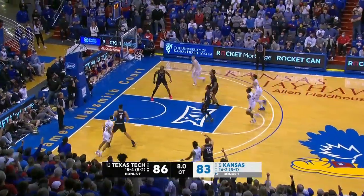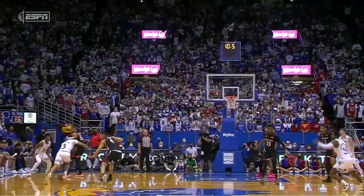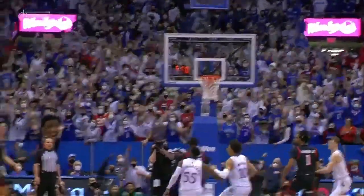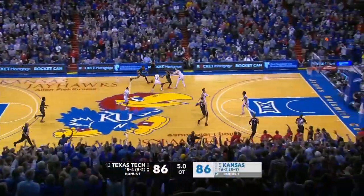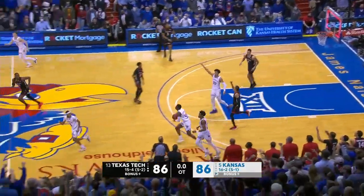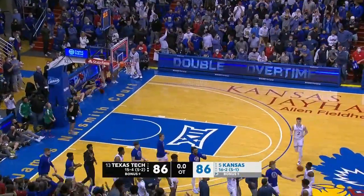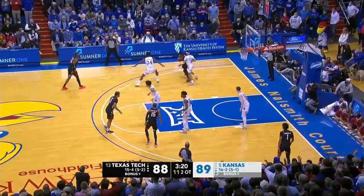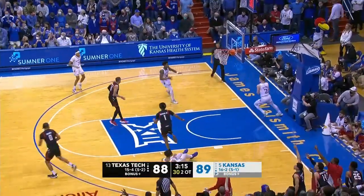Somebody's got to do something here. Abadji — a three for Tidal. Why he didn't go to the basket is beyond me. What a shot. Shannon off the mark. And we're going to double overtime. Wilson with Harris on it, and he banked it in.